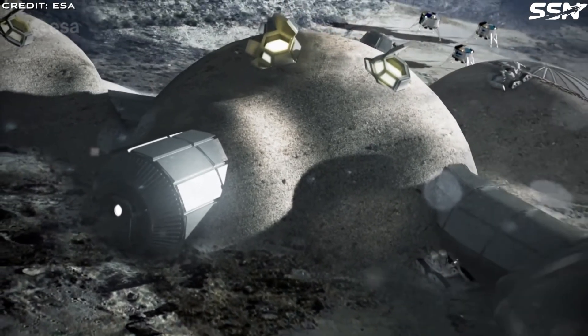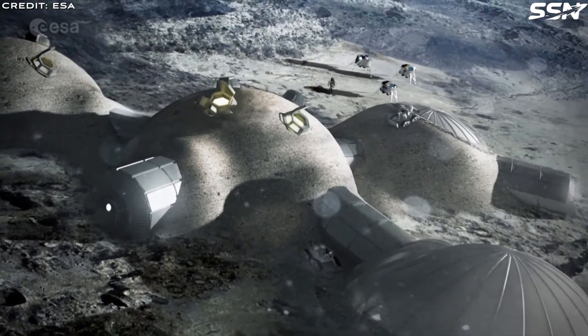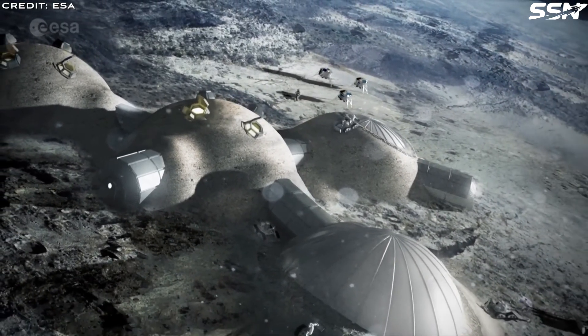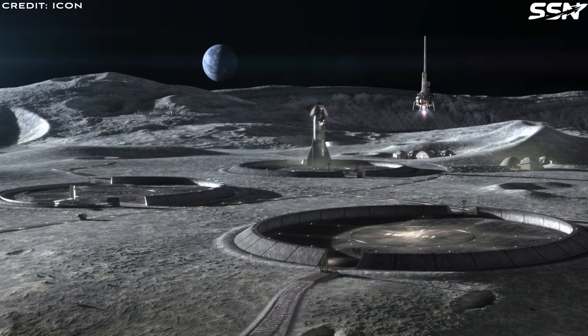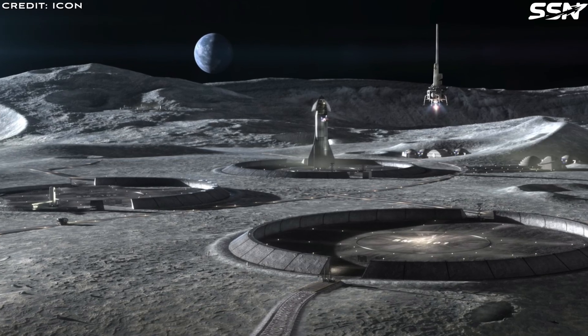When thinking about setting up a base on the Moon, what's normally envisioned is a group of hard-shelled modules clustered together on the Moon's surface, or perhaps inflatable habitats covered by regolith for shielding. In a previous video, I've covered ICON, a company that has plans to use 3D printing machines to build habitats and large structures from hardened lunar regolith.